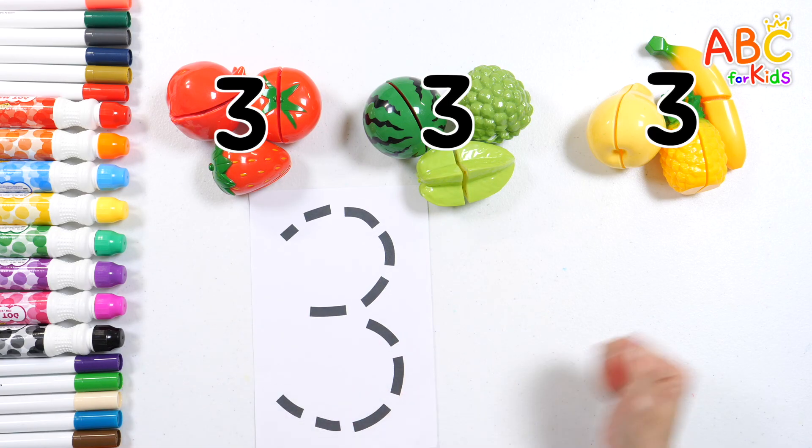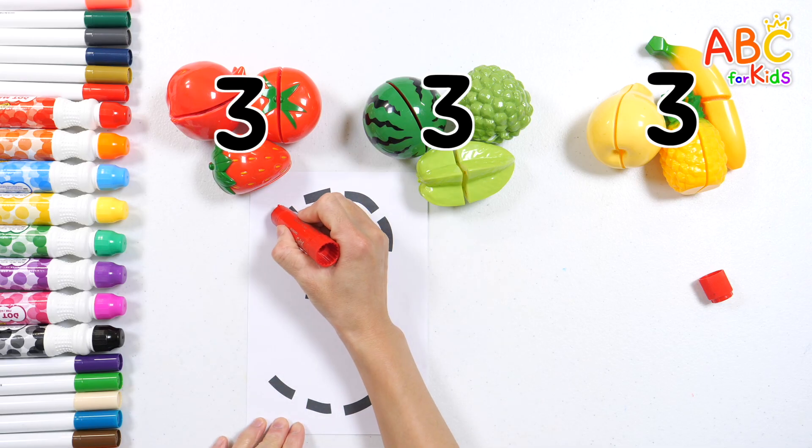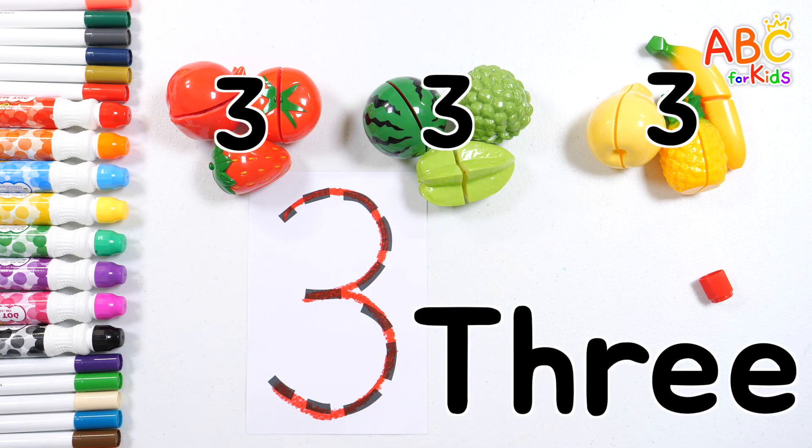Let's write the number three! Three! Good job!